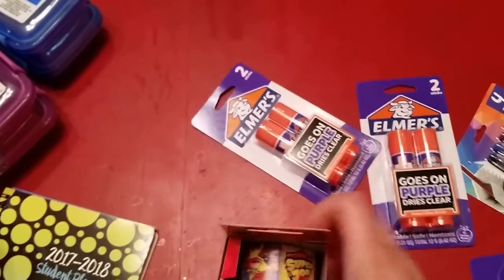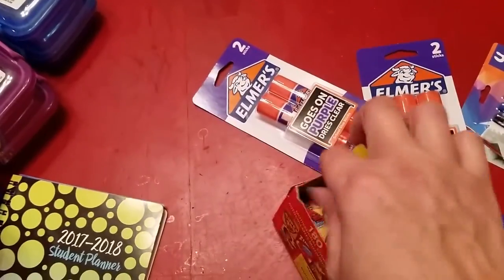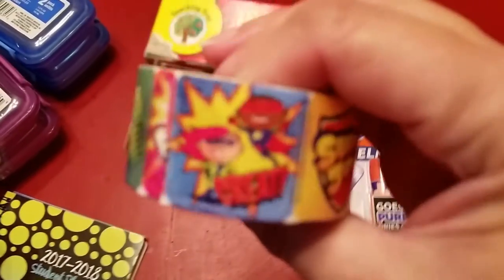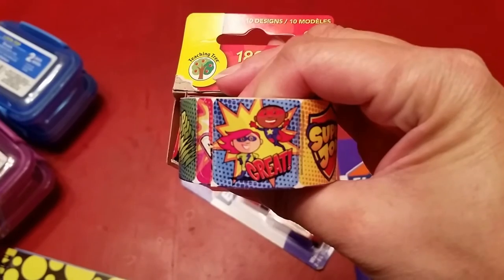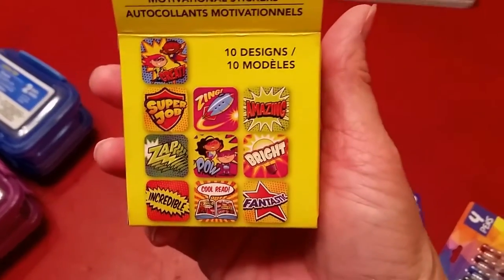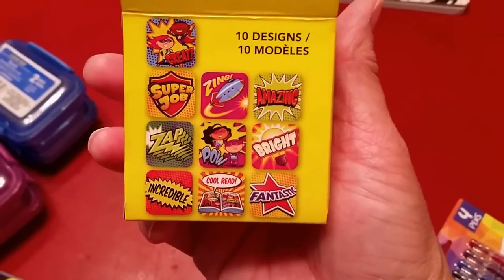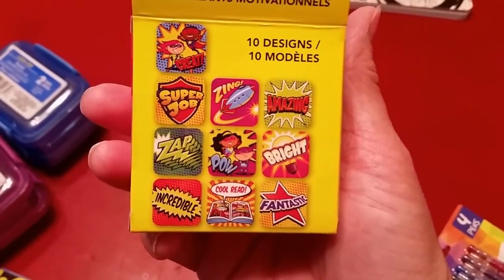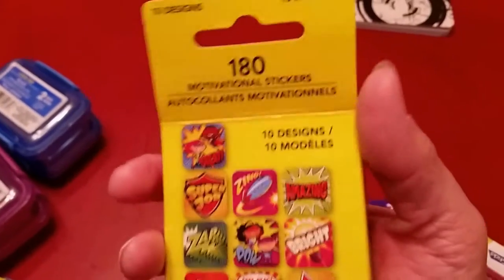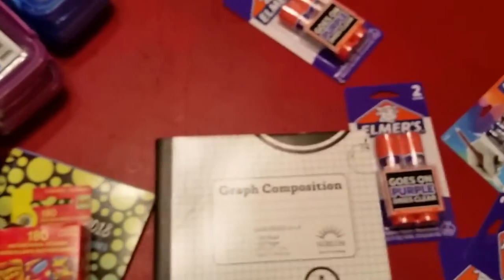Stickers! My youngest loves stickers on his workbook pages and he likes them big, so when I saw this I grabbed it. These stickers are a pretty good size and they're colorful, comic-book style — super job, incredible, cool read, fantastic. I got these for him for that purpose. 180 stickers for a dollar is really a good deal in my opinion.